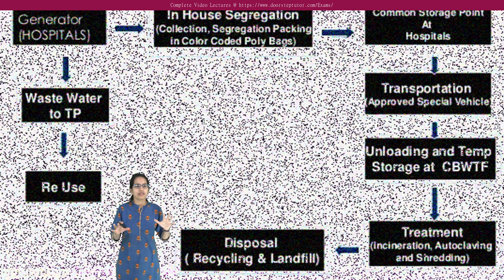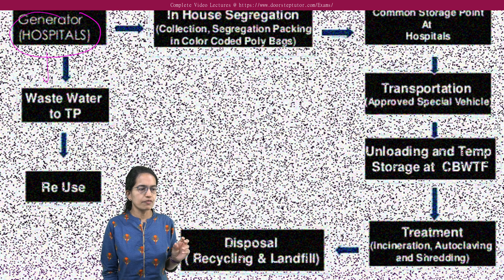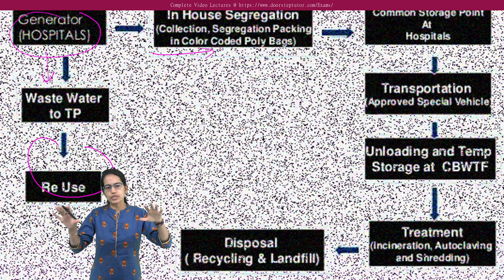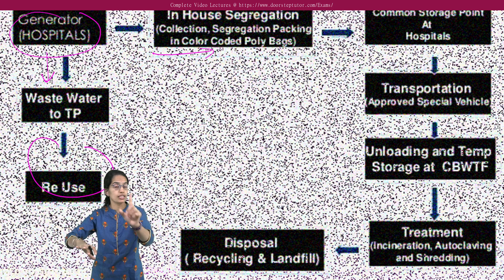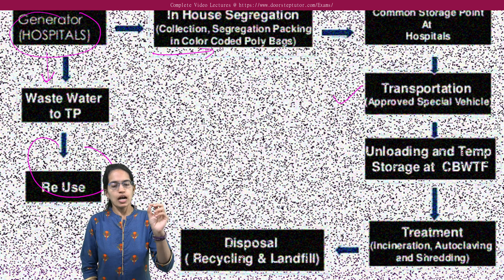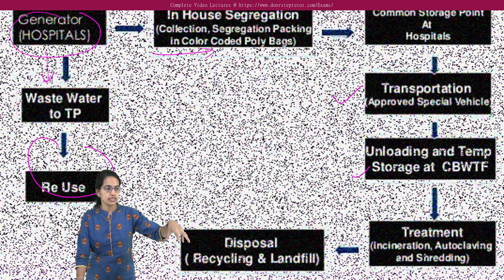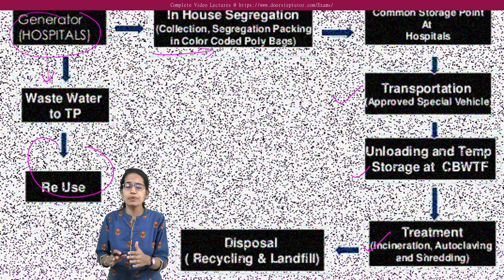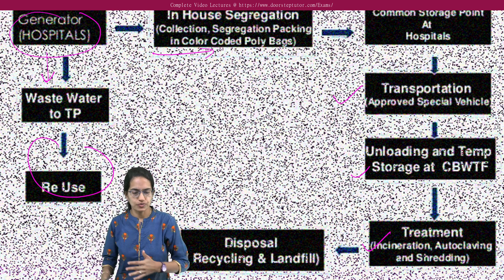The process works as follows: hospital waste is generated and goes to the treatment plant. If reusable, it can be reused. Then there is in-house segregation based on color coding and packaging. A common storage point exists at the hospital, followed by specific transportation — a dedicated approved vehicle for biomedical waste. Unloading is done carefully at the central facility where the biomedical waste is treated. Treatment involves incineration, autoclaving, or shredding — for example, syringes would be shredded.